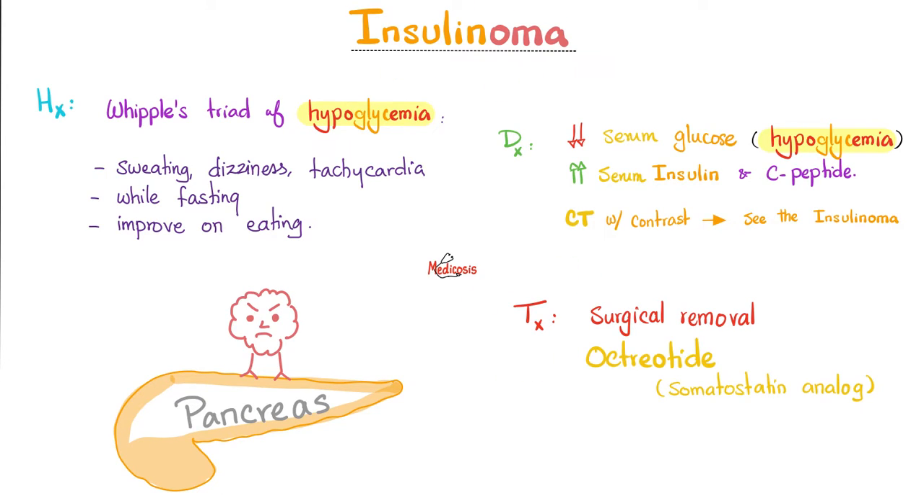Management of any tumor: remove it. How do I decrease insulin release? Octreotide, which is an analog of somatostatin — the doofus, the universal inhibitor. It inhibits insulin secretion, glucagon secretion, and even its own secretion.